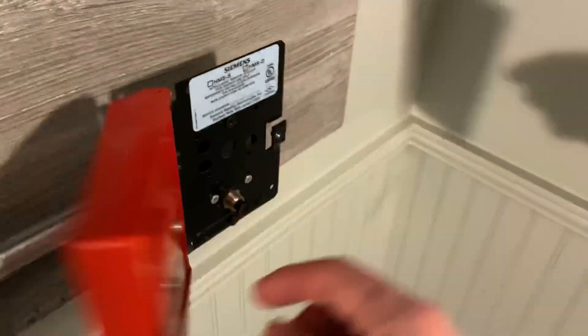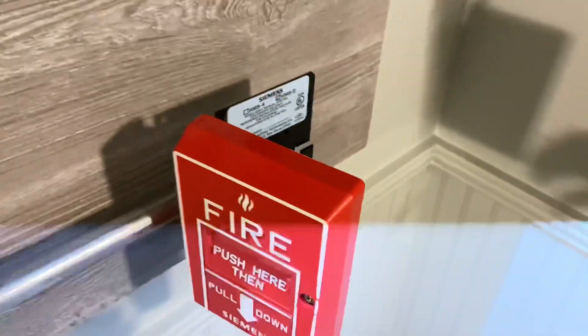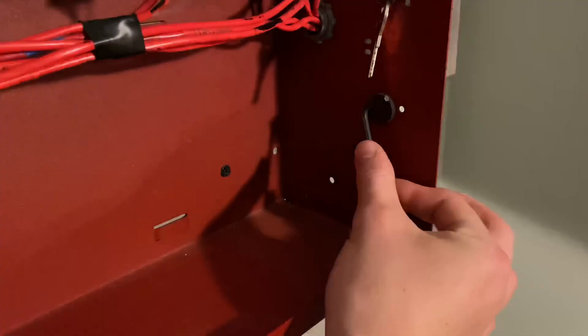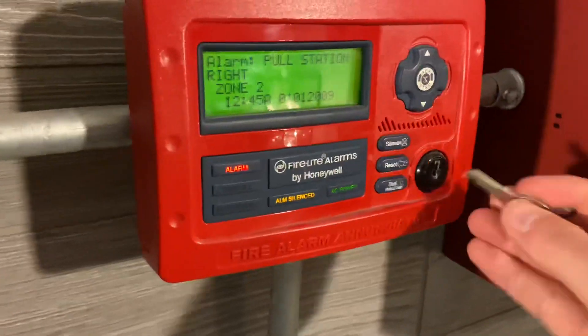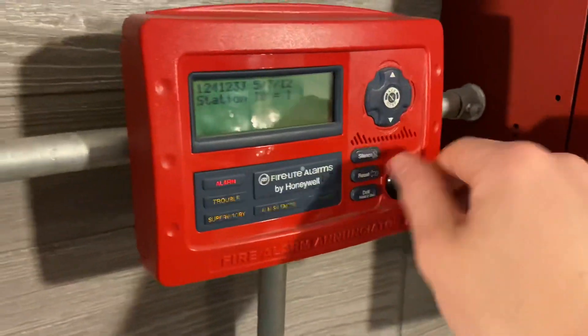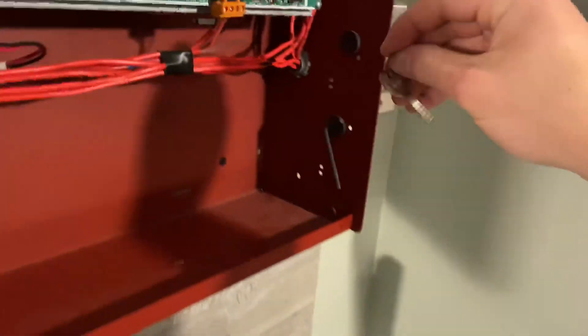This one takes a hex key — you open it up, the model is HMSD. Yeah, I was nowhere close — knew it was something like that. There we go, it's all locked. Set that back and let's reset from the enunciator. I have a spare Firelight key in that panel. There we go, resetting. We'll stick this back here and shut the panel.